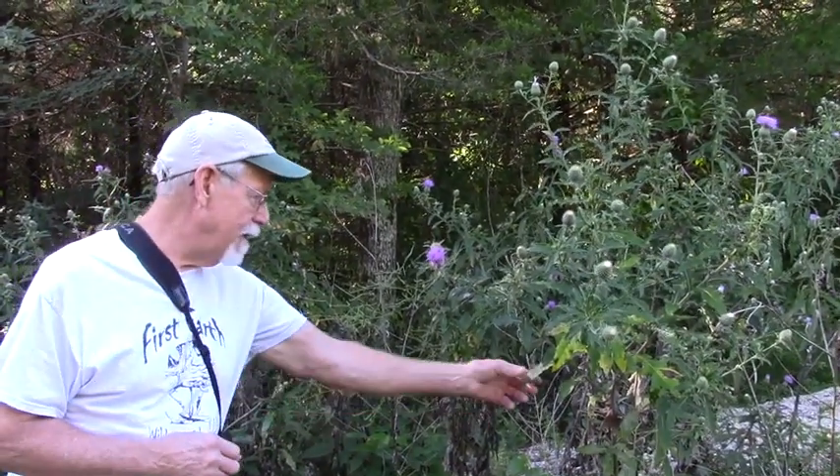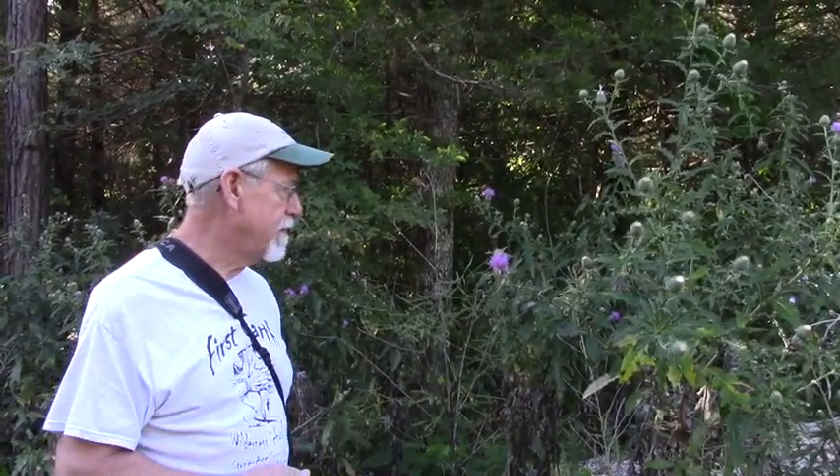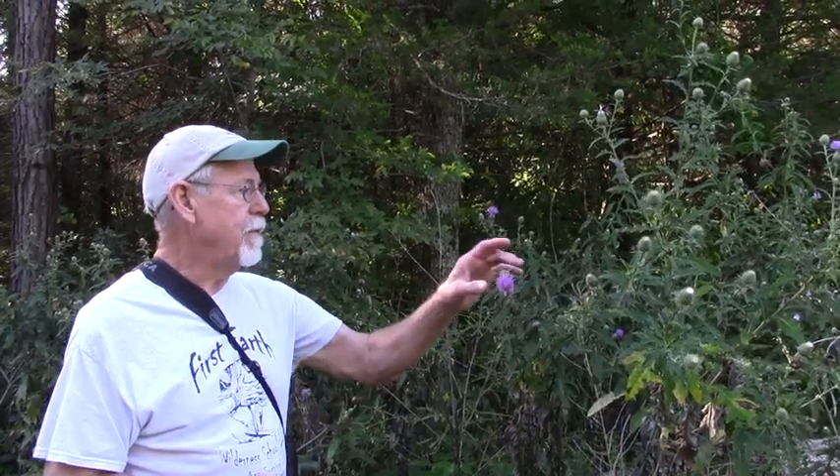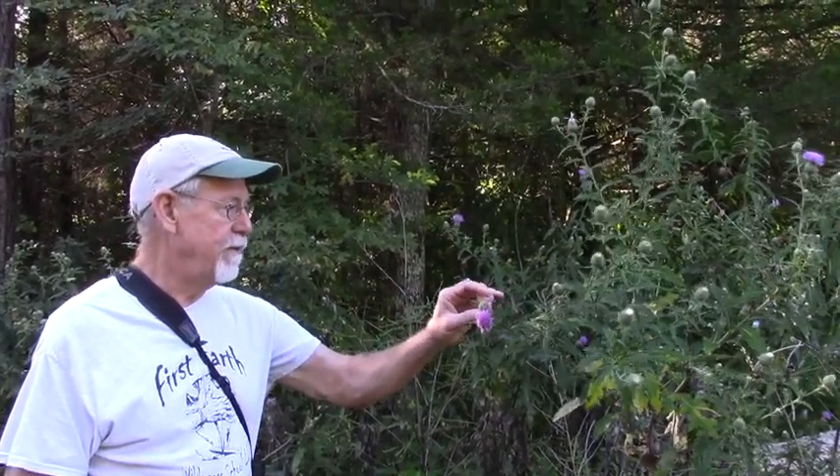You can eat the leaves when they're very young and tender — just trim the spines off if there are spines; some have more than others. And the little heads: if you've ever eaten artichoke, that is a thistle.